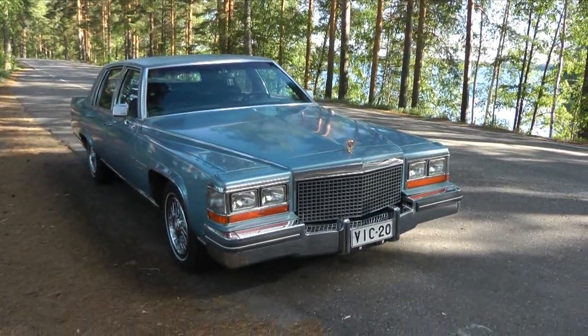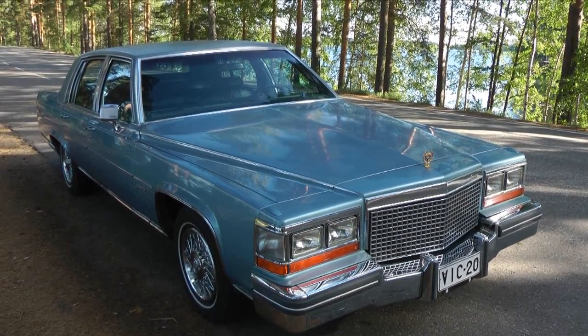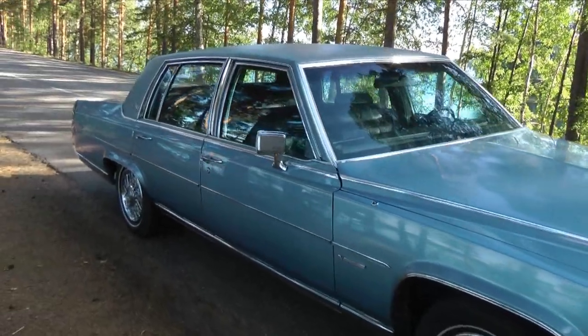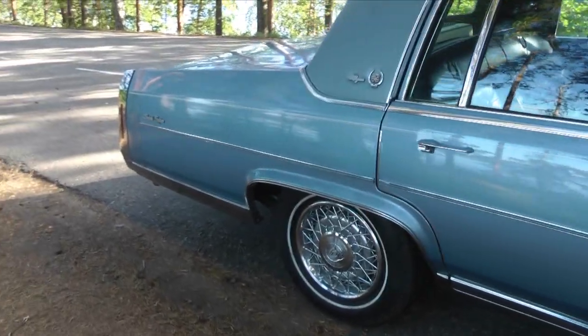So this is my car. This is a 1981 Cadillac Fleetwood Brougham Delegance — the top-of-the-line personal luxury sedan from Cadillac at that time. The Eldorado was, of course, even more luxurious. The Seville was more expensive, but it was actually smaller.